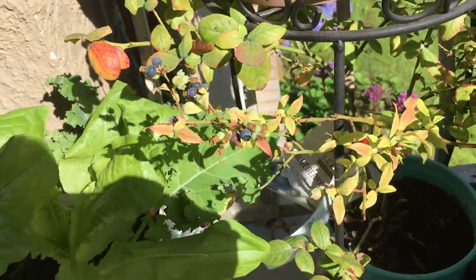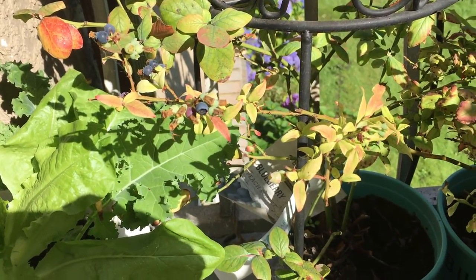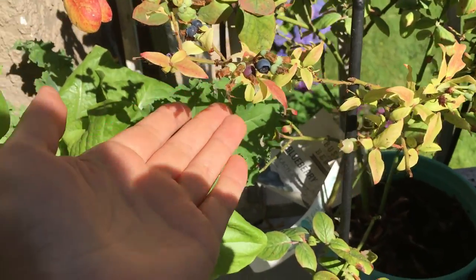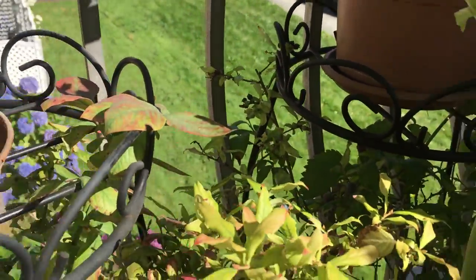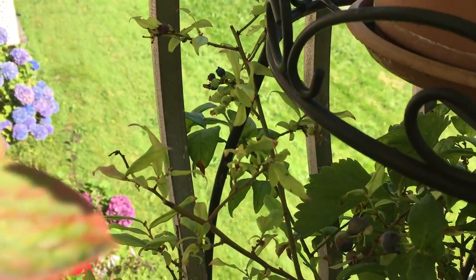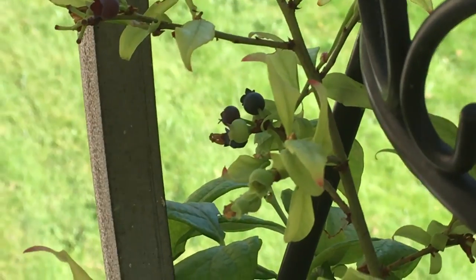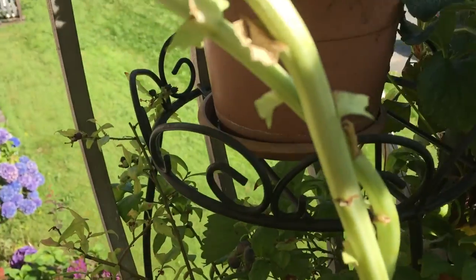Now the blueberries — the Perpetua. I've collected twice already and the third time is coming soon. You see some of the blue, ripe blueberries over there. Let me try to get closer — let's see if I can magnify that for you. Okay, here you go.